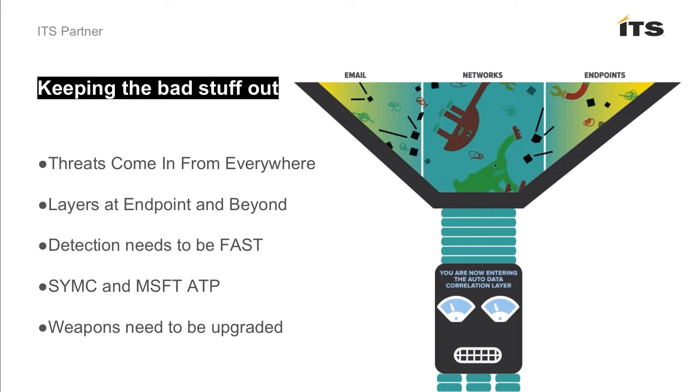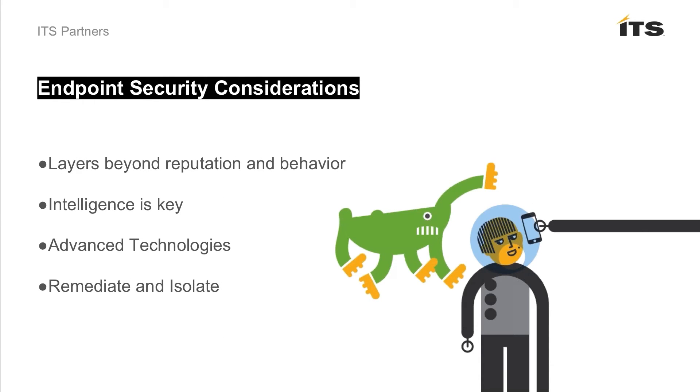There's definitely some distinction and confusion there. But the bottom line, in my opinion, is unless you're a company on the smaller side that has transferred risk by moving critical information repositories and risky workloads to the cloud, your weapons on the endpoint side really, really need to be upgraded. For further endpoint security considerations: you need layers beyond reputation and behavior. You need all the great capabilities built into Symantec and their tier-one competitors. Intelligence is key — taking real intelligence from what's going on in the world, correlating it between multiple control points across the organization. That's where the game is.